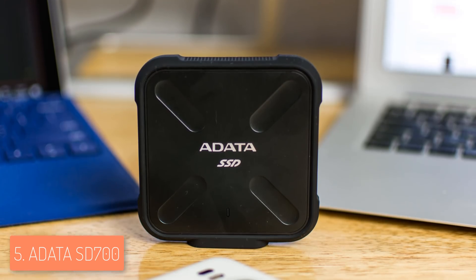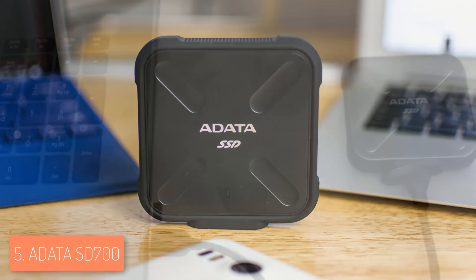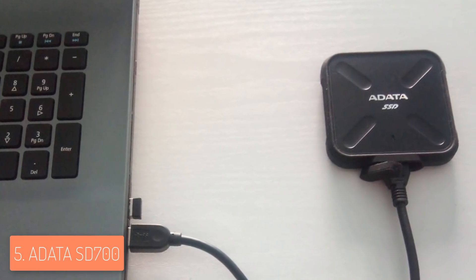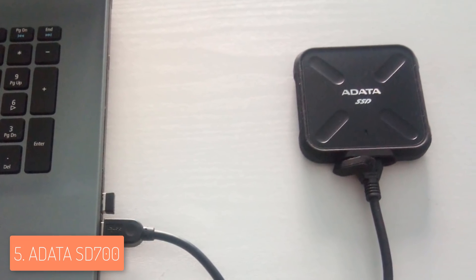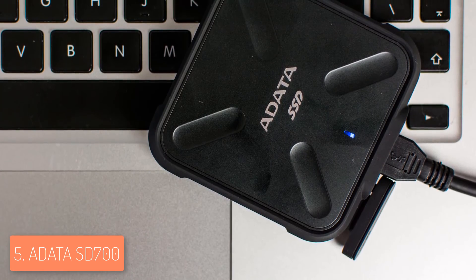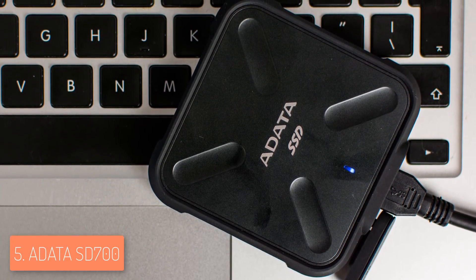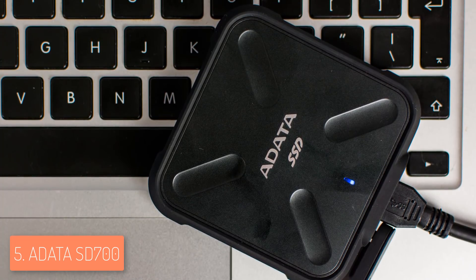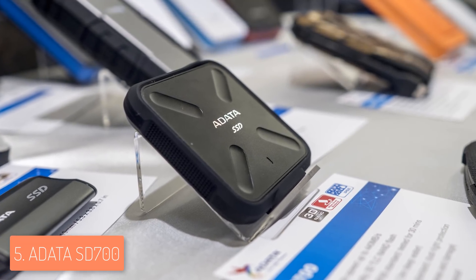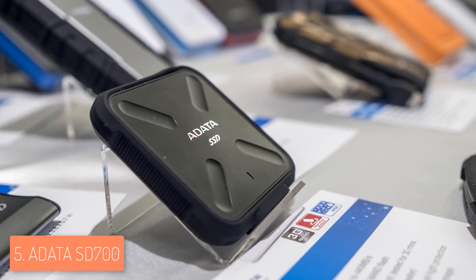The SD700 features a square-shaped, compact, and lightweight construction accompanied by a rubber bumper, making it easy to carry and hold so it won't slip from your hands. The manufacturer claims this unit can maintain full functionality even if dropped from around four feet on any of its 12 edges, six faces, and eight corners. In terms of connectivity, it includes a USB 3.0 port for plug-and-play operation, and is compatible with Mac OS, Linux, Windows, and Android.